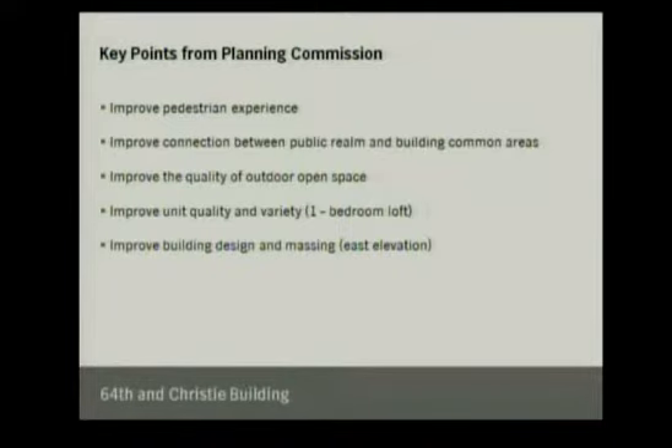We have a number of type variables but really wanted to be responsive. Thinking about the comments we got from staff, they specifically fall into five main categories: the quality of the public realm, sidewalk widths, how the building interfaces with the public realm; points of connection and ingress and egress; the podium garden and quality of outdoor space; the unit mix particularly the one-bedroom lofts; and aesthetics.